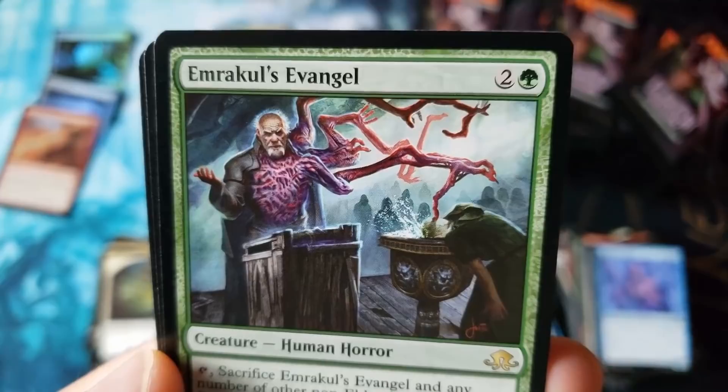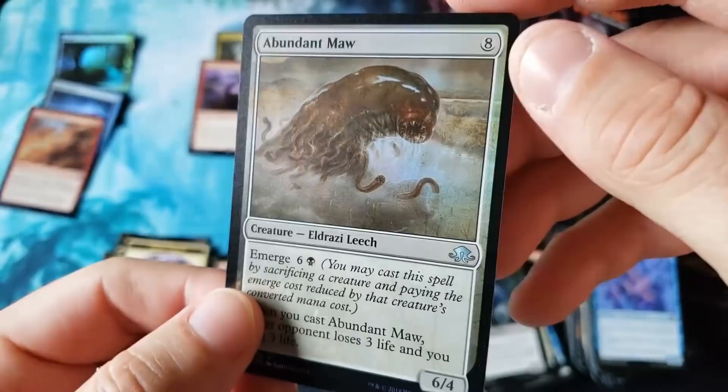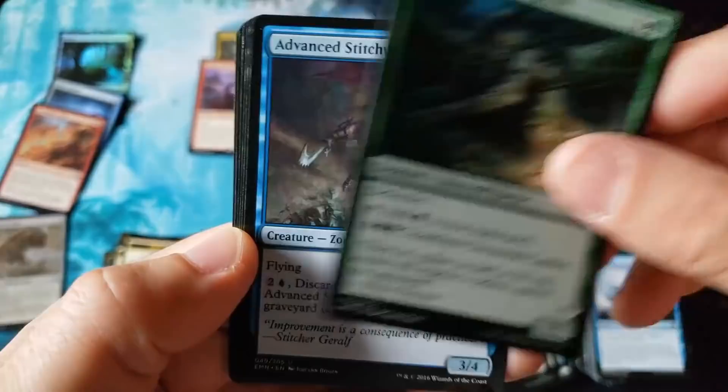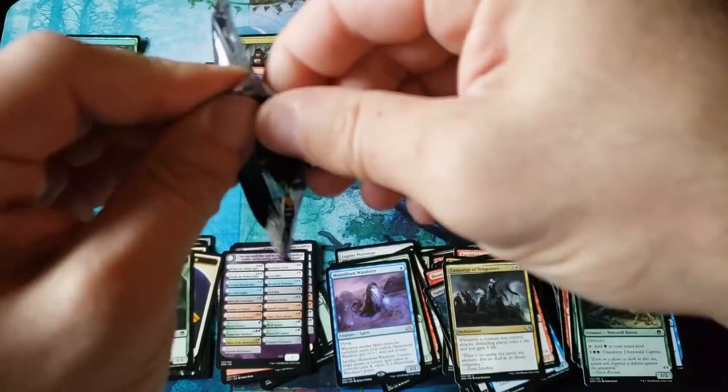Not really anything today. Emrakul's Evangel — love the artwork, terrible card. And we got ourselves a Foil Abundant Maul. The foiling is so subtle. It feels barely foiled out after all this time. It's very strange. Some sets the foiling just looks and feels stronger; in other sets the foiling just seems very weak. Maybe it's just me and the way the light hits it. And we got the old Wanderer Spirits.